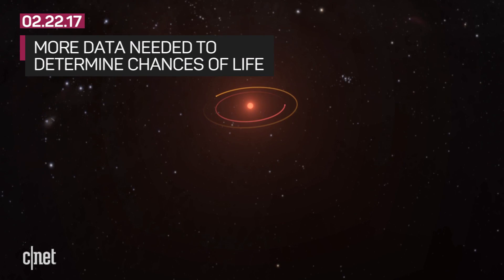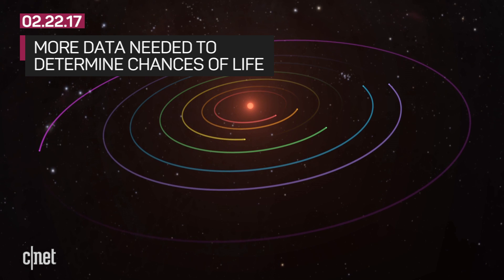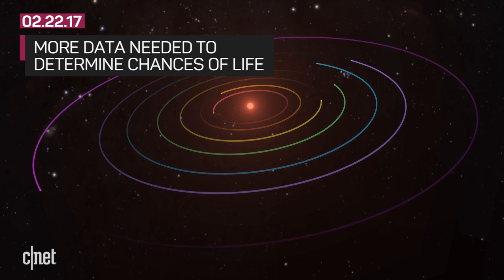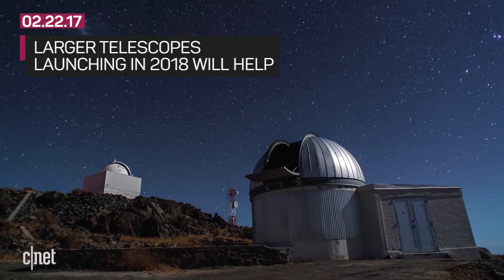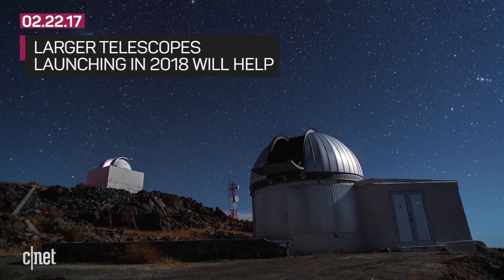As for potential life on those planets, scientists need more atmospheric data before they can determine if life is possible on TRAPPIST-1E, 1F, and 1G, which they hope to get when larger telescopes like the James Webb Space Telescope launches in late 2018.